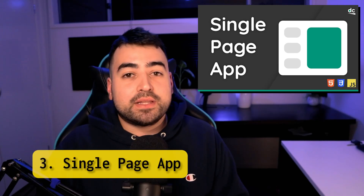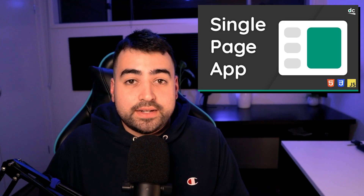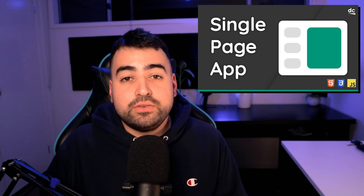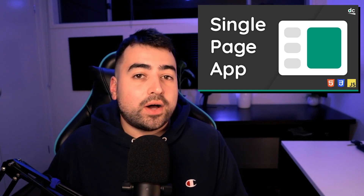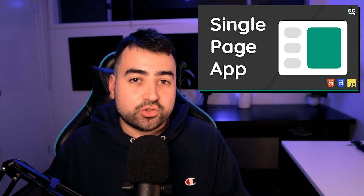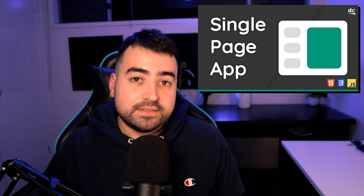Build a single page application using JavaScript and Express JS. This one is great because there are no front-end frameworks involved, and you'll be writing all of the client-side routing from scratch. Overall, it's a really good way to learn both the backend and the front end.